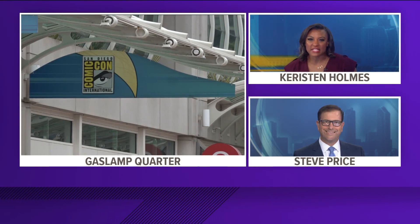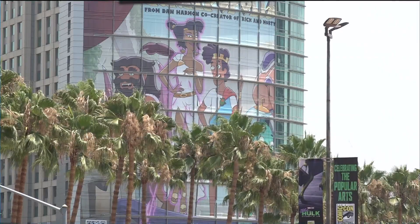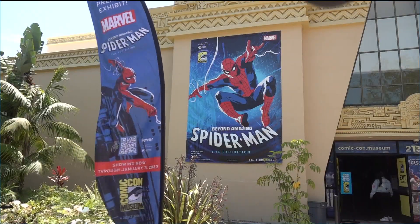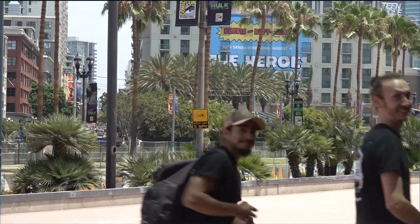Comic-Con is a week away and San Diego is already getting ready to welcome its thousands of comic fanatics. For those of you hoping to experience Comic-Con but you couldn't get your hands on a ticket, don't worry — the excitement is just as jam-packed outside the convention center, and hey, some of those activities are free. CBS 8's Virginia Ureta has the hookup for you.